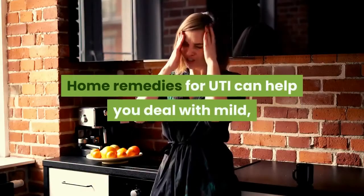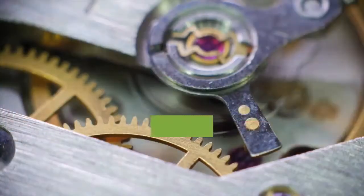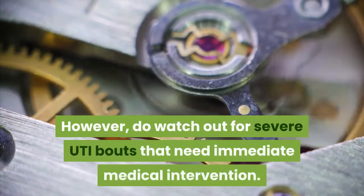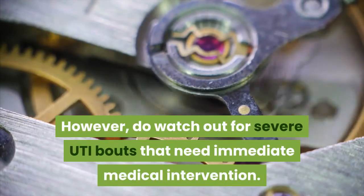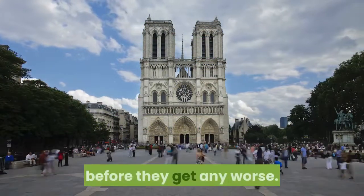Home remedies for UTI can help you deal with mild, stubborn symptoms that keep coming back. However, do watch out for severe UTI bouts that need immediate medical intervention. Visiting your doctor regularly will help you detect any complications before they get any worse.